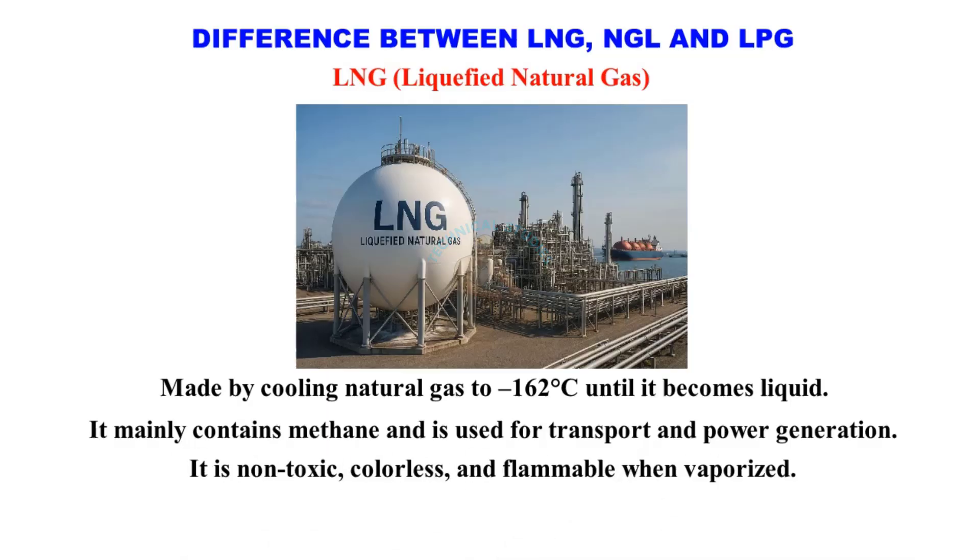It is non-toxic, colorless, and flammable when vaporized. Used where pipeline gas supply is not available.